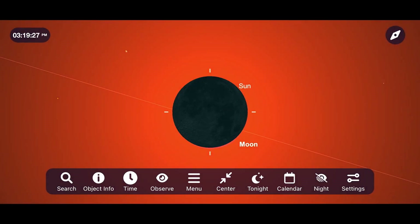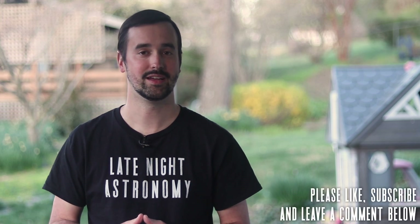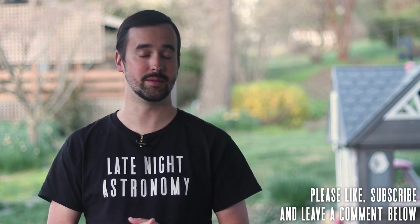If you've enjoyed this video, please like it and consider subscribing to this channel to join our growing community. But most importantly, let me know about your questions and plans for the Great North American Total Solar Eclipse in the comment section below. Thank you all so much for your continued support, and clear skies from Late Night Astronomy.